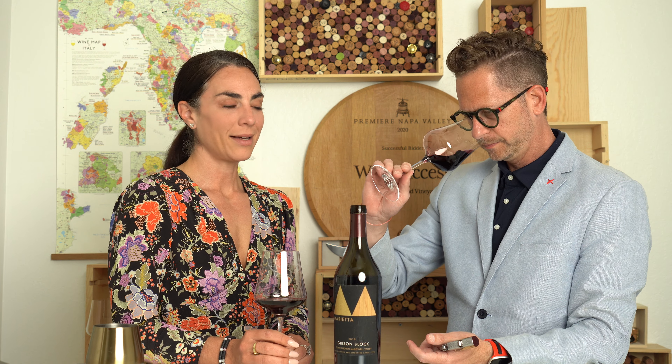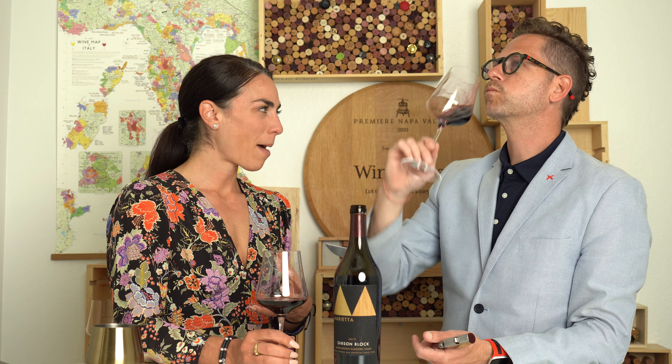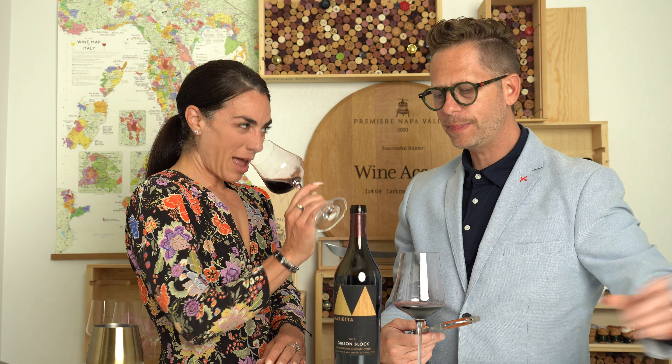I get purple flowers all over this — like violets and a little bit of lavender — and that black pepper. Kind of that bacon-crusted fruit, if you will. Black cherries.